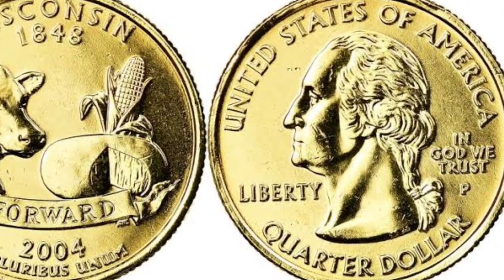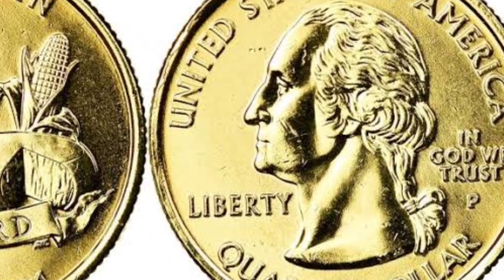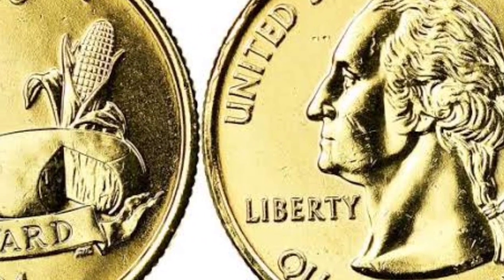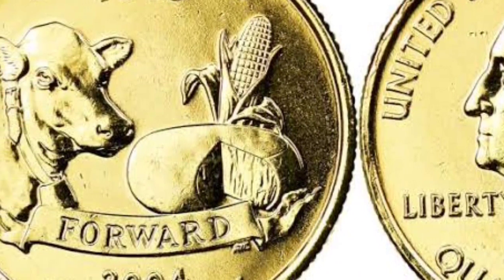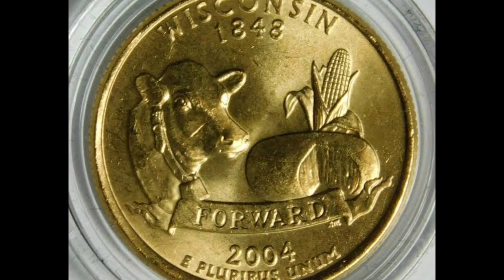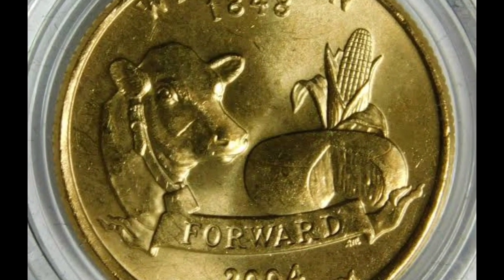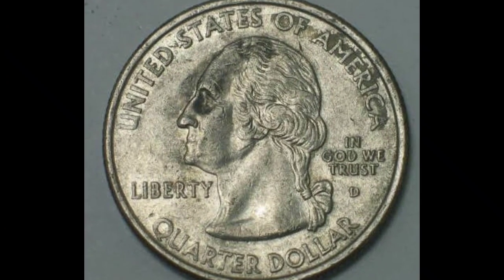So pay attention because it's all in that corn stalk on the back. PCGs assigned this coin a Mint State 67 rating, which is three points short of the ideal score of 70. There are three different varieties of this coin: either a high leaf, a low leaf, or no leaf at all. Extra low leaves are the type you want to seek out because they may be worth more money.